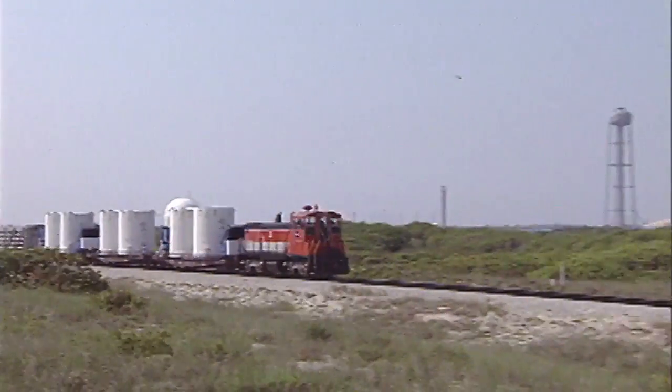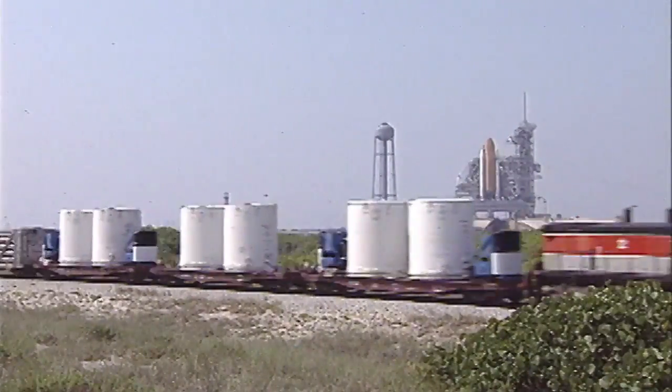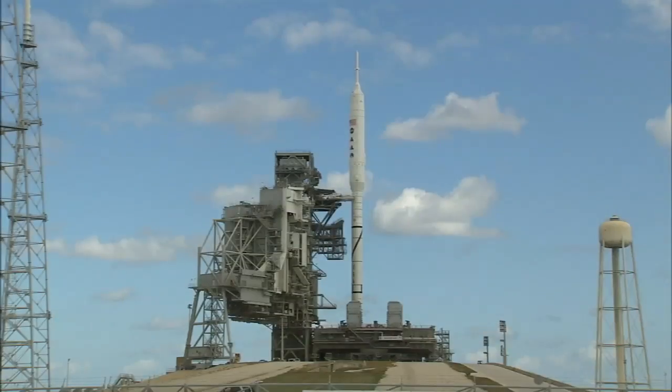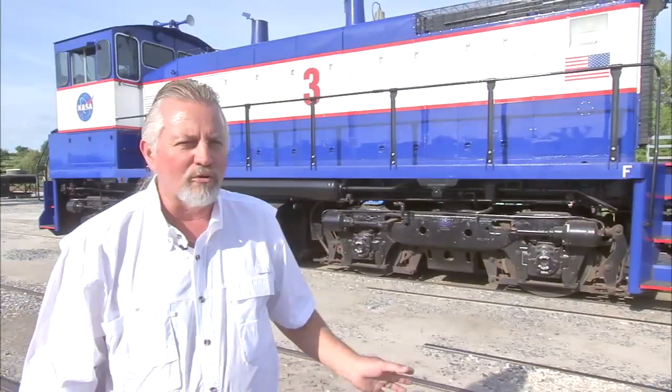Many other commodities have traveled these rails, such as nitrogen tetroxide rocket propellant, Air Force Titan rockets, Navy Trident missiles, and the shuttle-derived booster segments for the Ares 1X test flight.